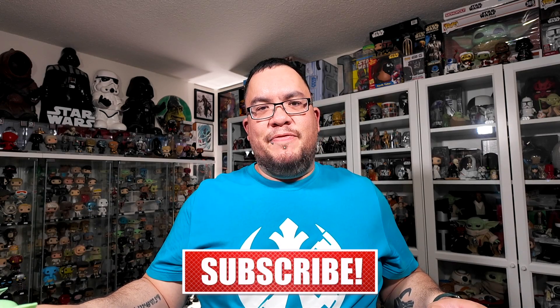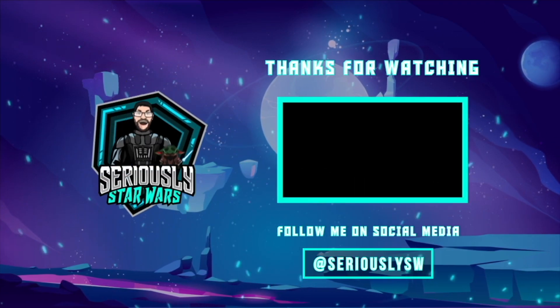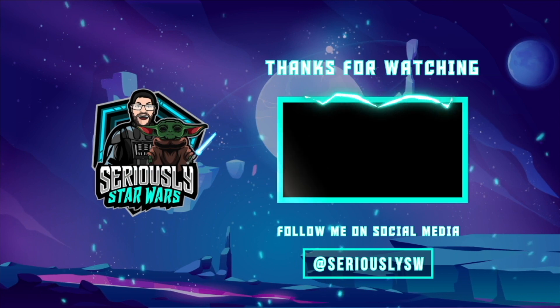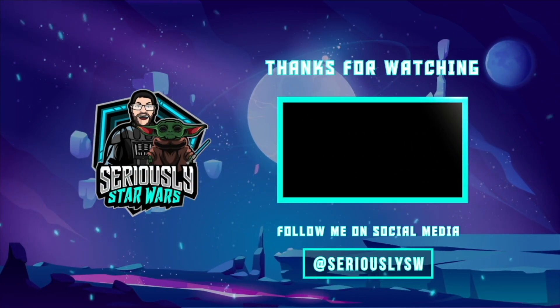Let me know what you think of them and which one is your favourite. Also let me know which video I should do next — which top 5 characters should I do next? Let me know down in the comments. If you enjoyed this video, make sure you hit that like button and subscribe to the channel. Click to watch one of my other reviews. Thank you so much for watching and may the force be with you.